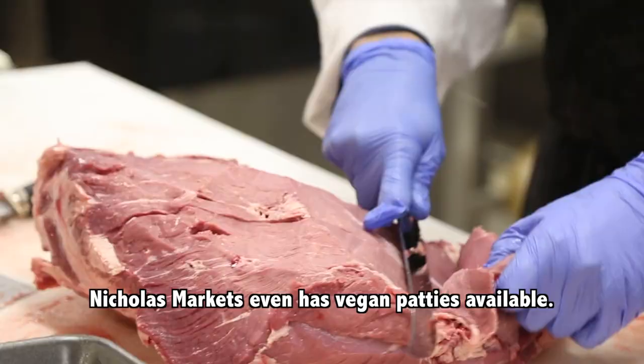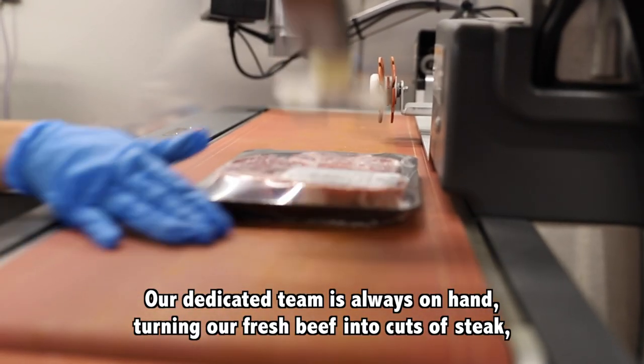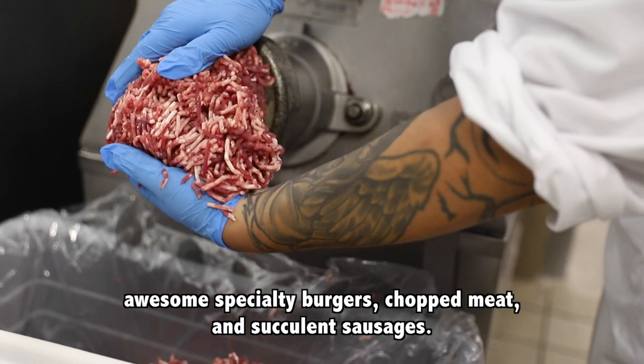Nicholas Markets even has vegan patties available. Our dedicated team is always on hand, turning our fresh beef into cuts of steak, awesome specialty burgers, chopped meat and succulent sausages.